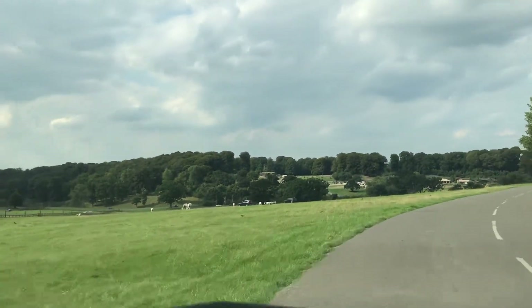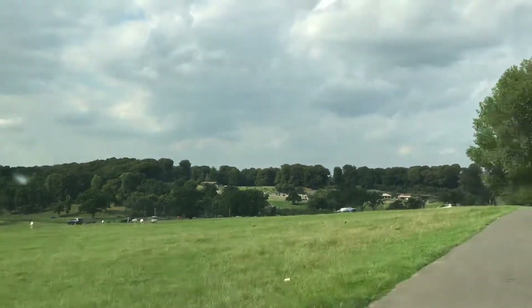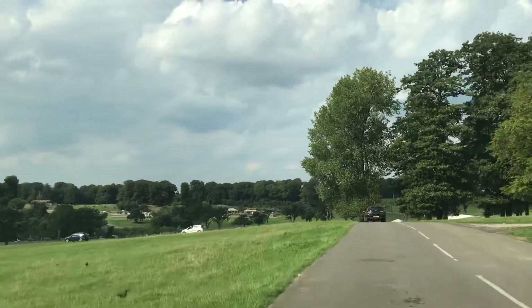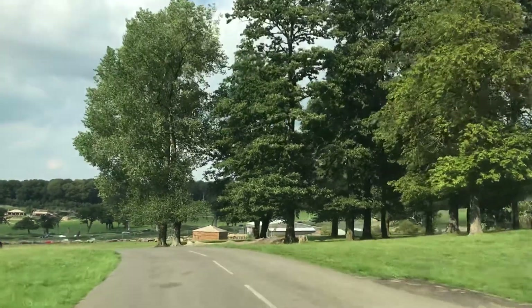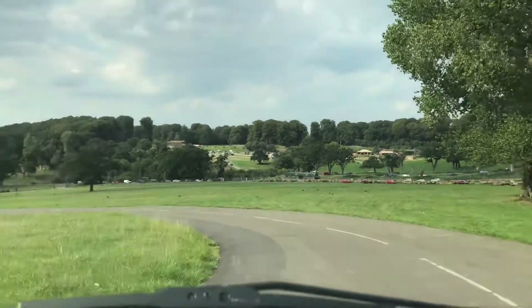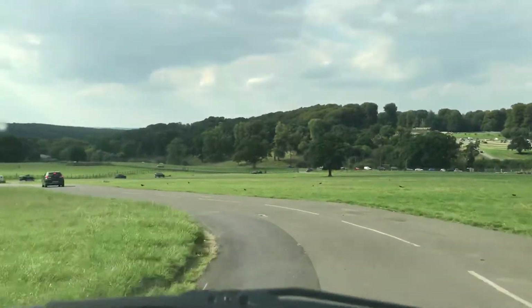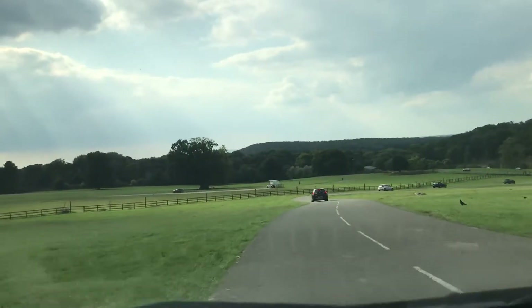Here we are in the deer park. This is one of our areas where you can buy food to give to the animals. This is part of a specially prepared diet, so please don't give them anything else. You can open your windows, but do stay in your car. To feed them, simply pour some of the pellets onto your hand, then offer it to the deer just outside your window.